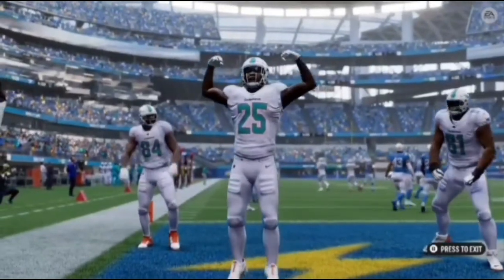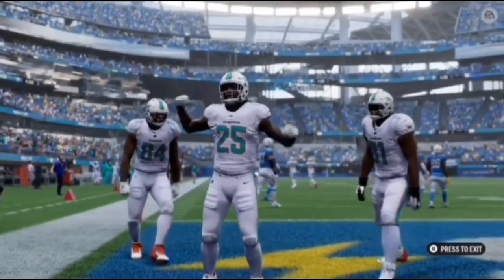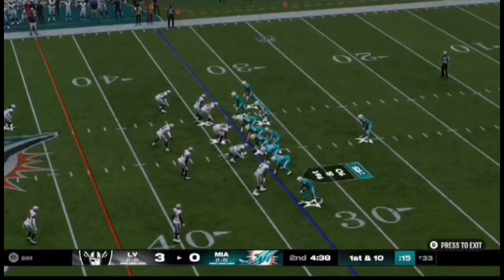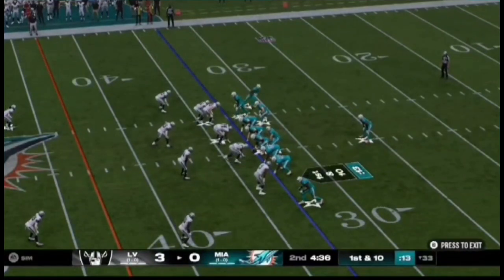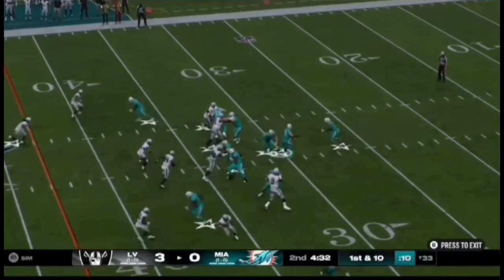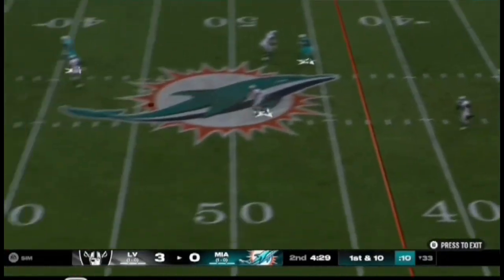We see this a lot on third and short yardage, especially down here in the red zone. They're gonna sell out to stop the play-action fake. They'll look to throw.